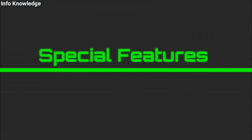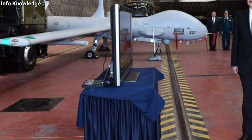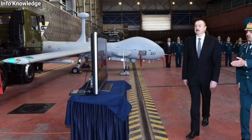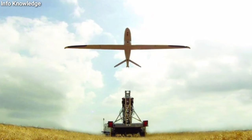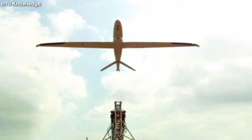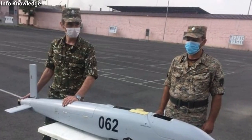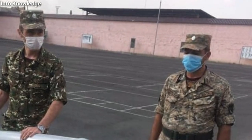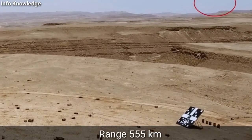The special feature of this drone is that it can reach its target by entering enemy territory. For this, it uses an autonomous navigation system. It locks onto its target with the help of its electro-optical cameras, so that even after the target moves, the drone can successfully destroy it. This drone can cover a distance of about 555 kilometers.